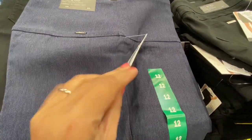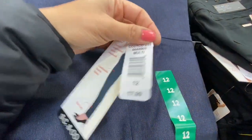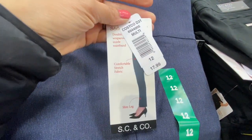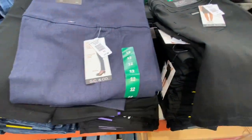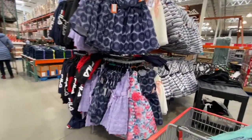They had this pant — it came from the other section, again by SC & Co, and they were $17.99. Made more for workwear, and this was the only color I spotted.